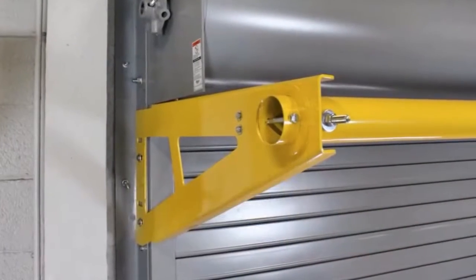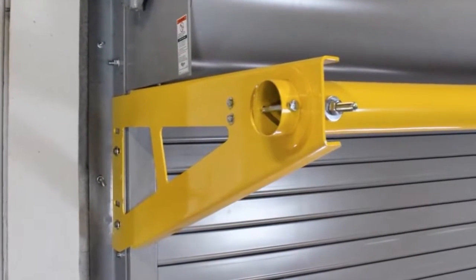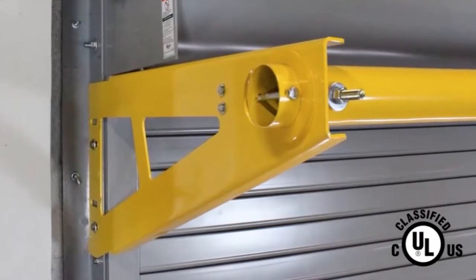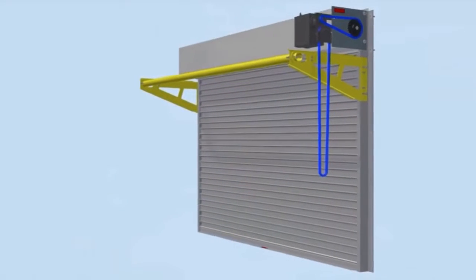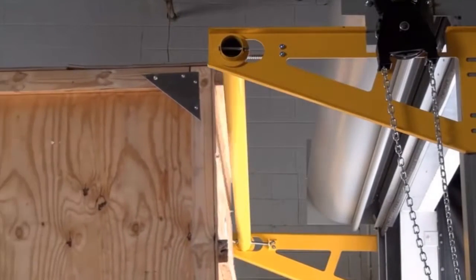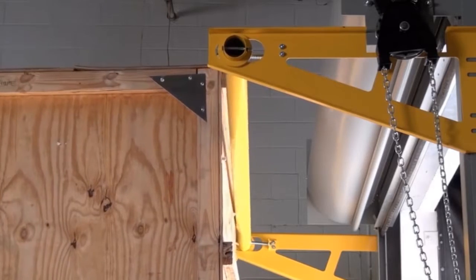Cookson's Rolling Door Protector, or RDP, protects your door from forklift impacts. Certified by Underwriters Laboratories, the RDP attaches near the head of any rolling fire or service door, and its resilient, safety yellow barrier spans the opening to alert oncoming traffic. When an impact does occur, the RDP's barrier flexes to absorb the load and transfers the force across its length.